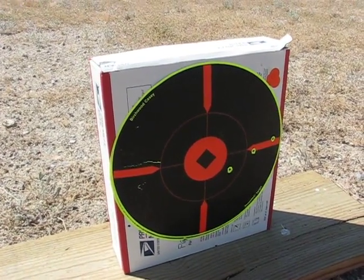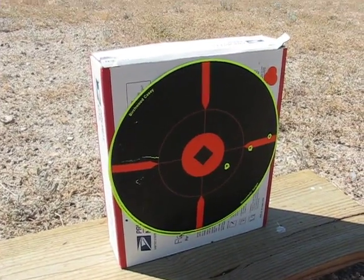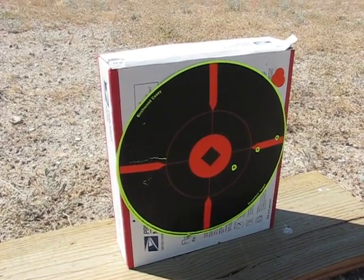Gamma Big Cat 1200 with the Beeman Kodiak Match extra heavy pellet — slash Doppler test.